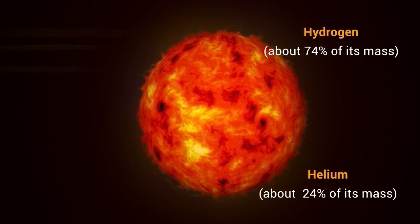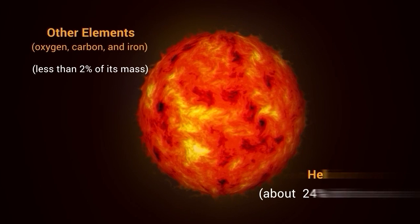Other elements, such as oxygen, carbon, and iron, make up less than 2% of its mass.